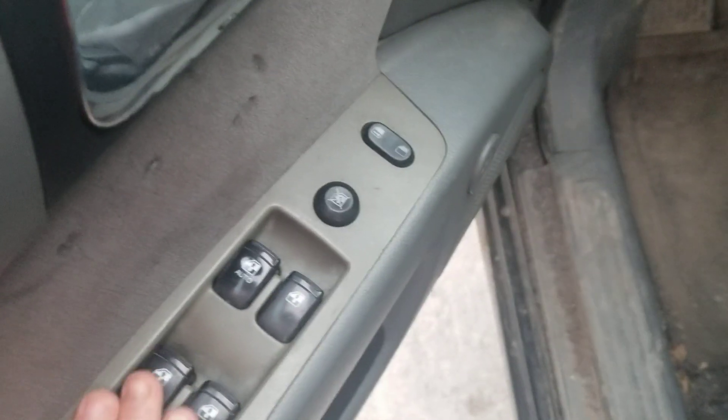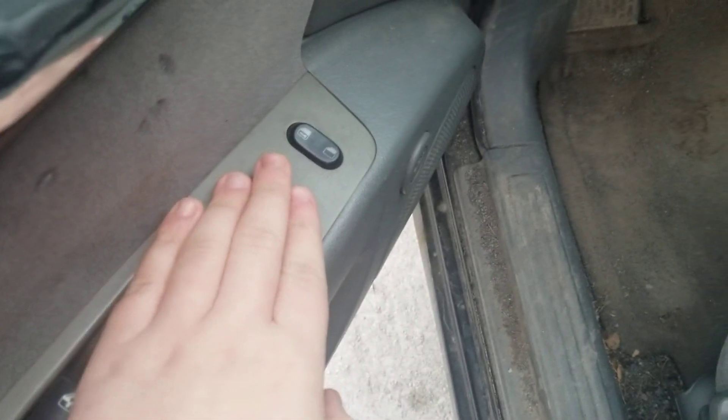Still the same power windows, power unlock windows, power locks, power windows, power mirrors.